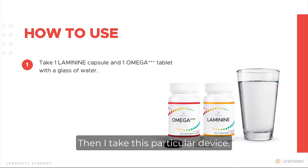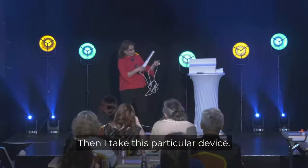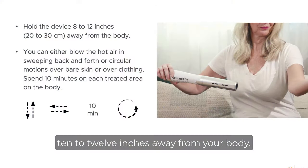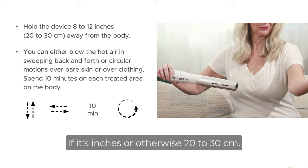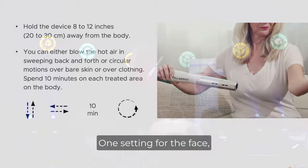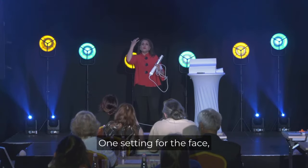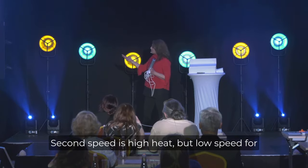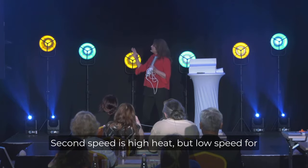Then I take this particular device — you plug it in and you have to hold it 10 to 12 inches, or 20 to 30 centimeters, away from your body. There are three settings. The first setting is for the face, which is high speed but low heat.